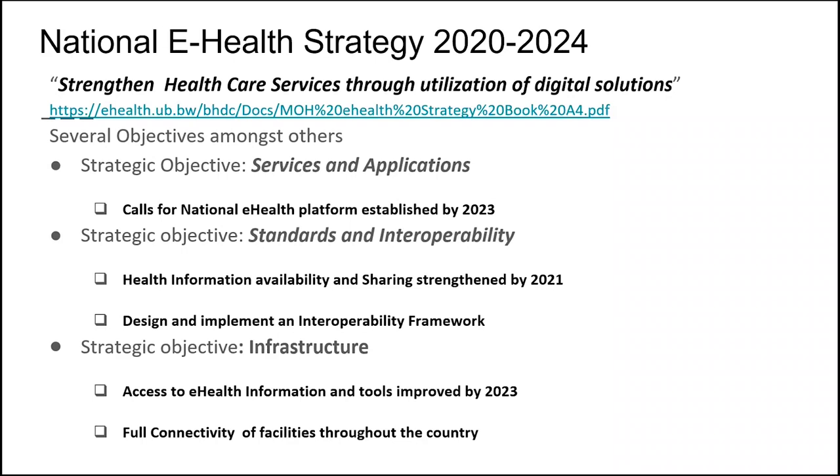We also have a national e-health strategy with strategic objectives. For instance, it called for a national e-health platform to be established by 2023, and for data availability and sharing to be strengthened by 2021. The strategy runs from 2020 to 2024, and it was very ambitious. We feel this project is very relevant to it.